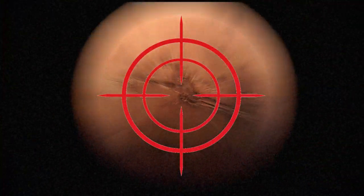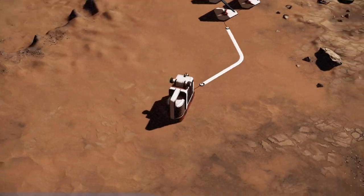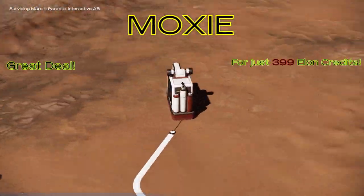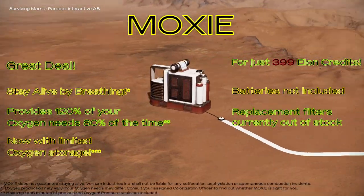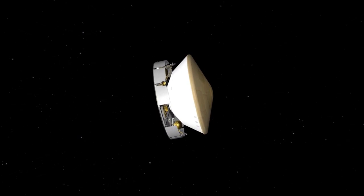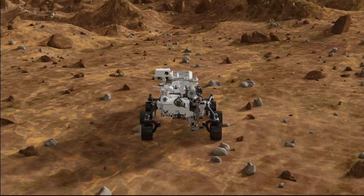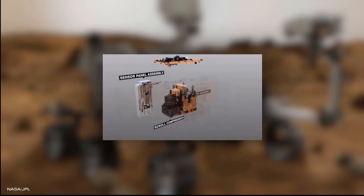Would you like to go to Mars? Do you prefer to not suffocate? Well, you better bring one of these — MOXIE — a steady supply of oxygen all the time, most of the time. An experimental MOXIE is currently on its way to Mars aboard the Perseverance rover, and today we will take a detailed look at the technology that is supposed to make breathing on Mars possible.